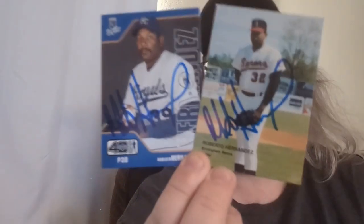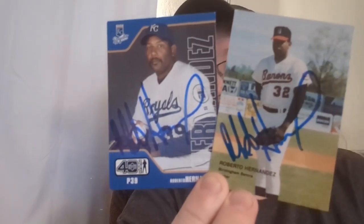Last TTM — initials RH from Tampa, Florida: Roberto Hernandez. I just sent off to him again since I picked up a minor league card of him — I love getting early stuff signed. He signed everything I sent, including the Royals card from the Upper Deck 40-Man set. Nice blue signature that shows up well on everything.